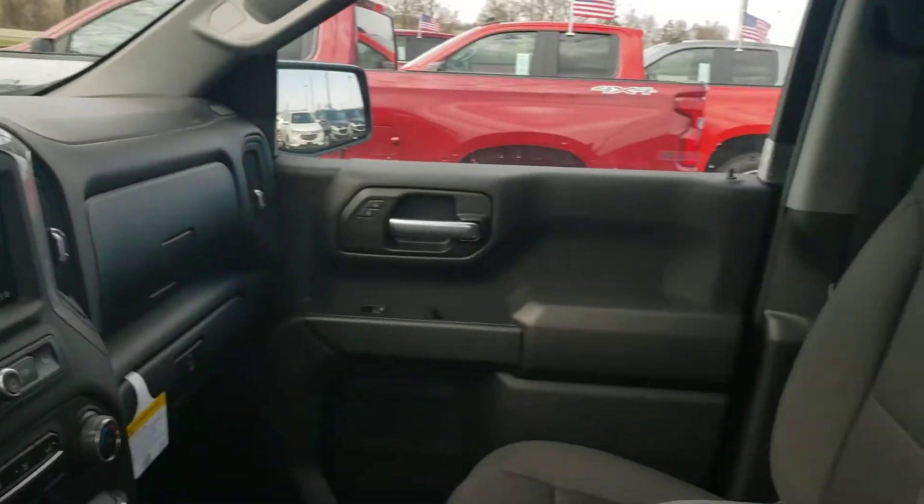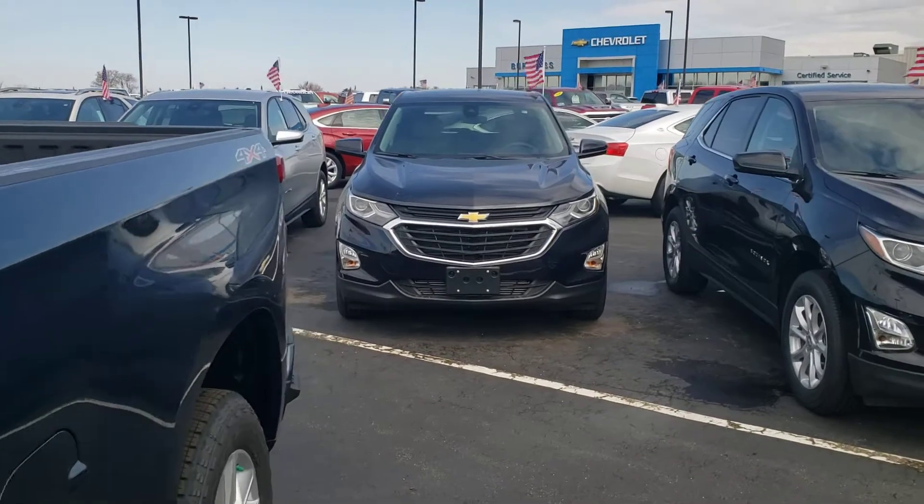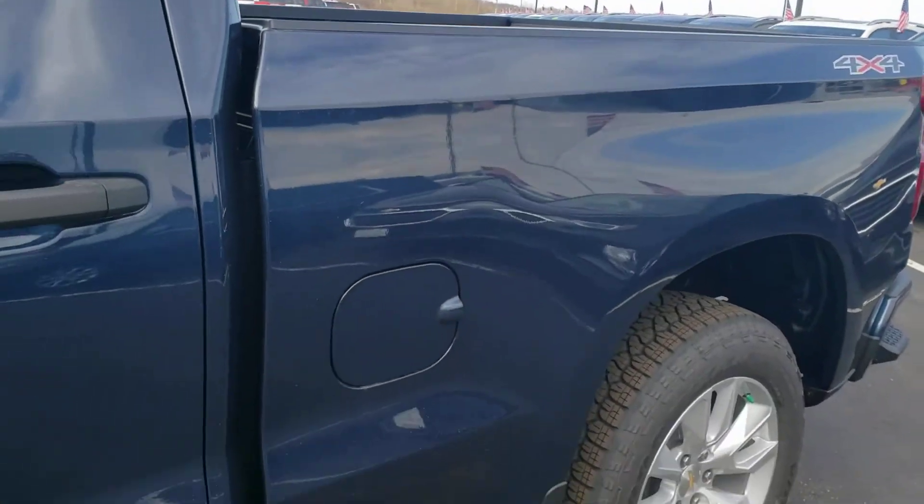Again, this is Dan Powers — they call me Fuzzy around this place. I'm at Burtness Chevrolet in Orfordville, Wisconsin. Sherry, have a great day. I hope this helps you. Thank you.